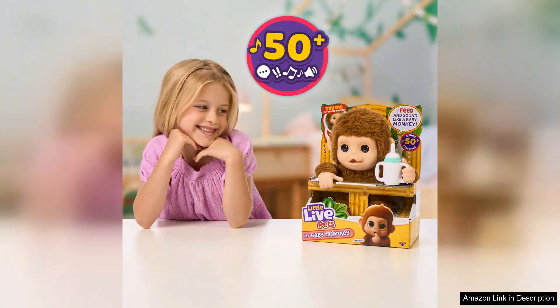While the monkey operates on batteries, which are not included, the playtime it offers far outweighs this slight inconvenience. The durability of the toy is commendable, withstanding the rough play typical of energetic kids.